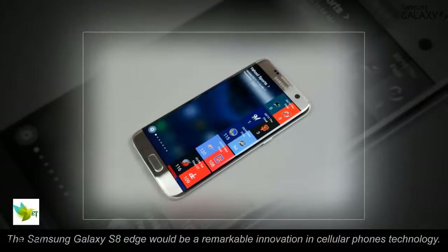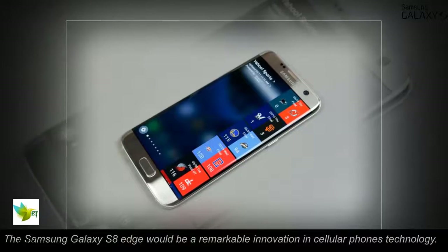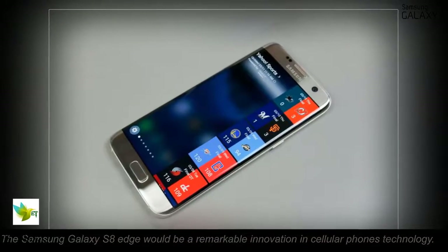The Samsung Galaxy S8 Edge would be a remarkable innovation in cellular phone technology. Further improvements to shape, design, and color are expected.